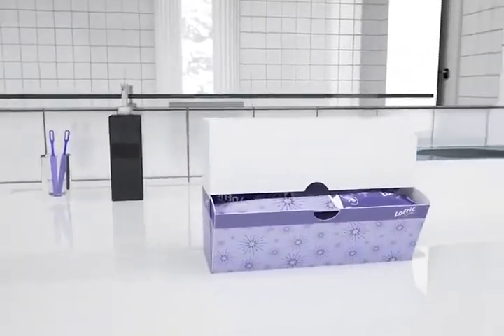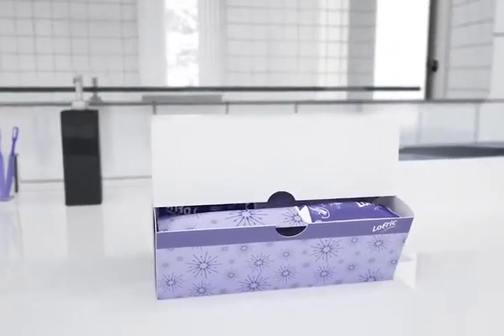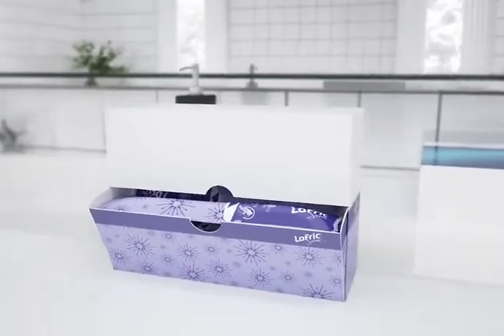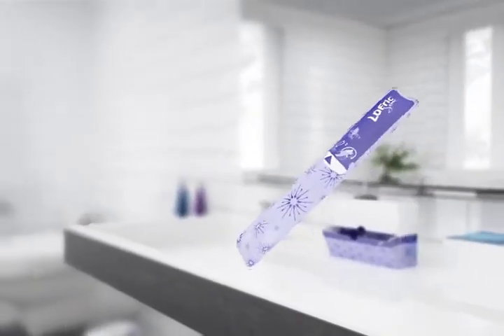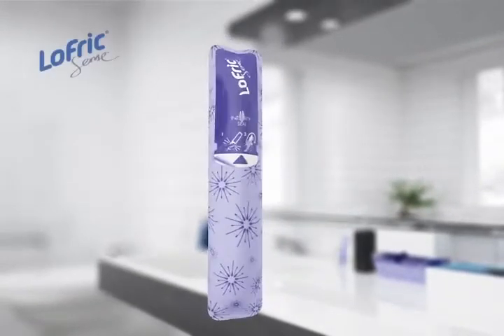For the ladies, we are happy to recommend Lofric Sense, a catheter designed especially for women. It looks great and is to the smallest detail tailored to fulfil all the needs of female users.